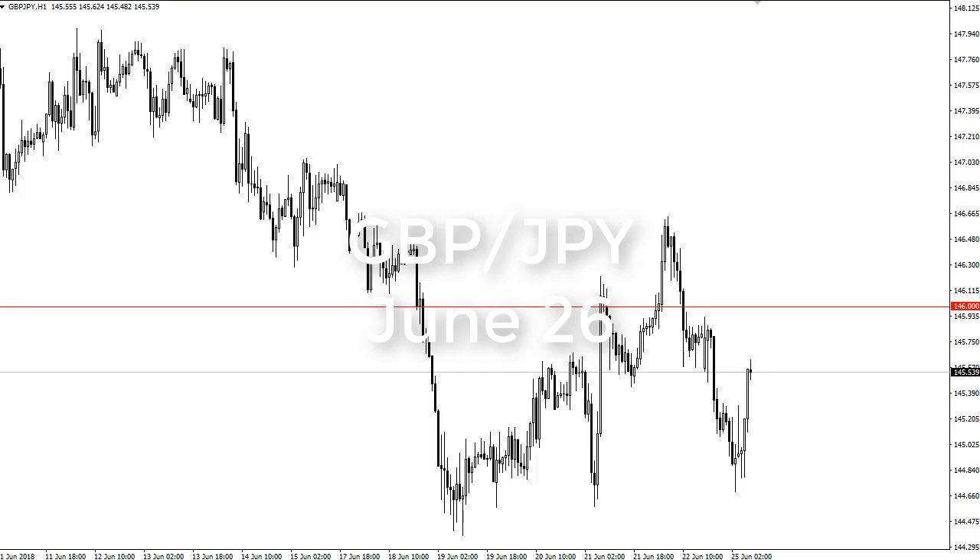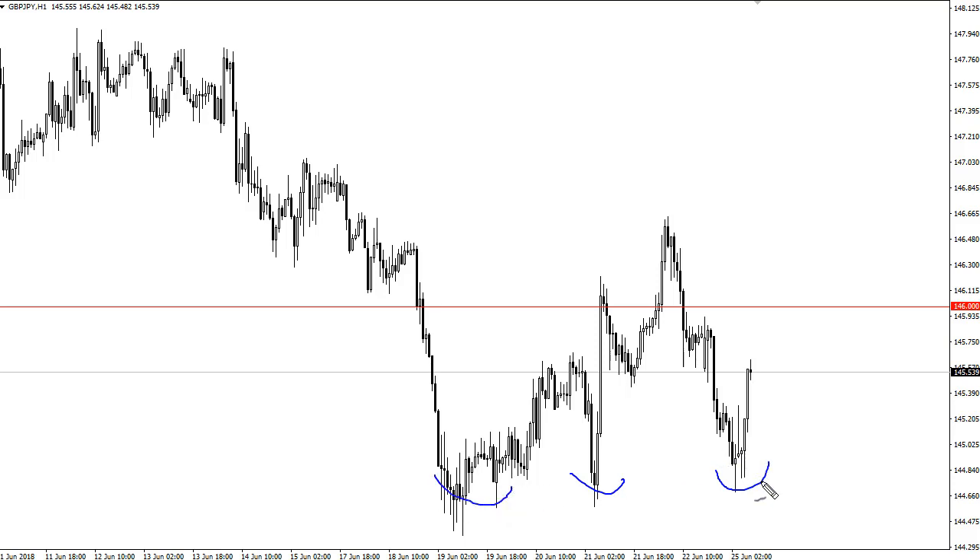From FX Empire, it's Chris, and I'm taking a look at the British pound Japanese yen pair for the trading session on the 26th. The 25th has been a bit noisy — we fell pretty hard, but we've bounced pretty significantly since then.